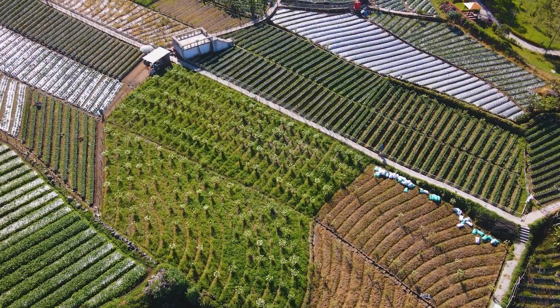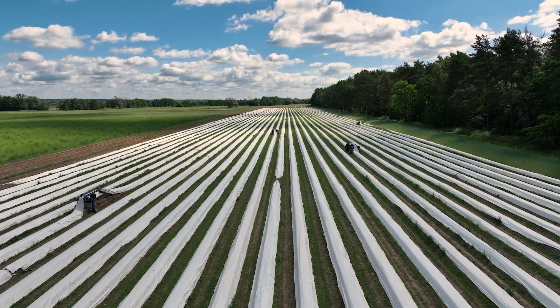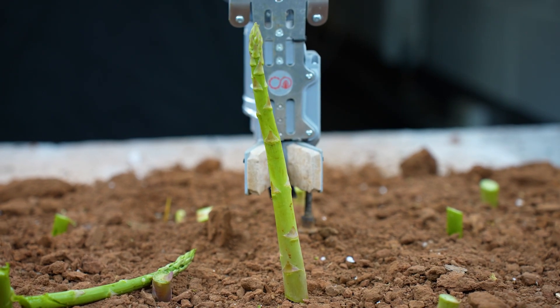Farmers in the UK need over 80,000 seasonal workers every year to harvest the fresh produce that we eat. With factors such as COVID and Brexit, that number's been dwindling. Muddy Machines was formed to solve that labour challenge in a sustainable way.